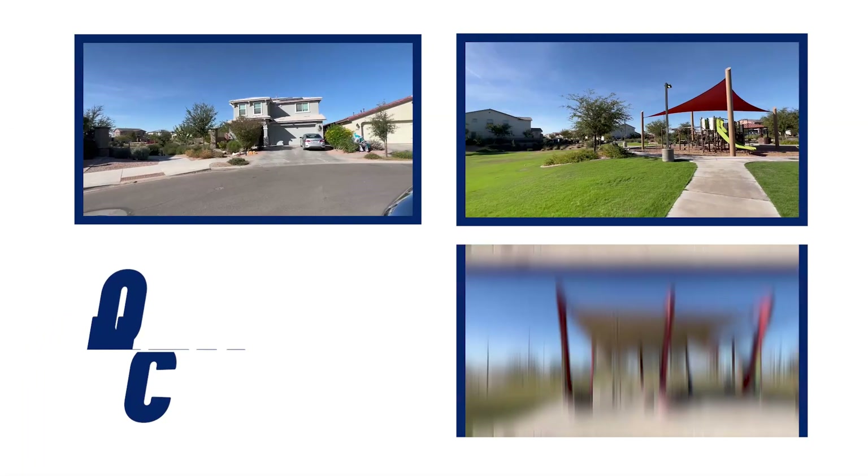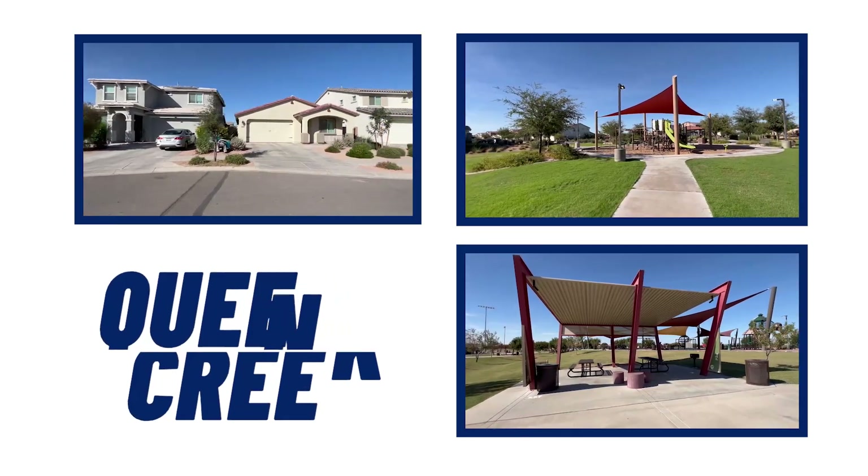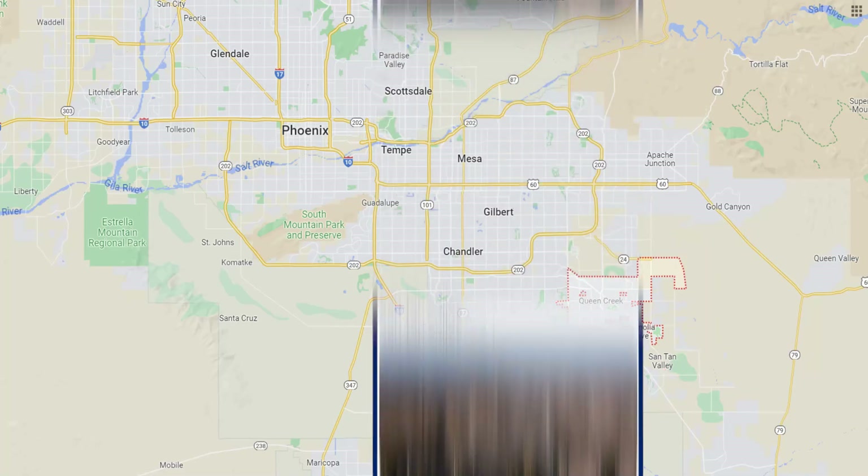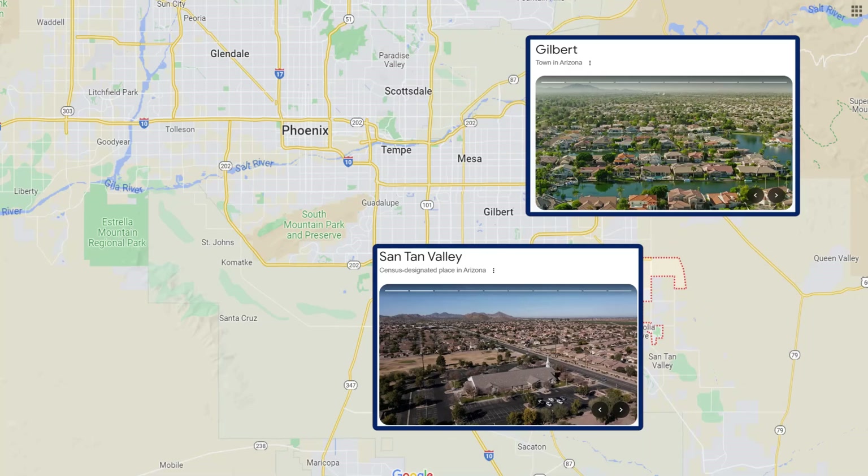I'm going to take you out there and show you around Queen Creek. It's a wonderful, beautiful community that kind of gives you that urban feel but with a rural lifestyle. If you like to feel like you're a little bit out in the country, where you're not in the heart of everything, that's Queen Creek. It's located in the Southeast Valley, in between Santan Valley and adjacent to Gilbert, Arizona.